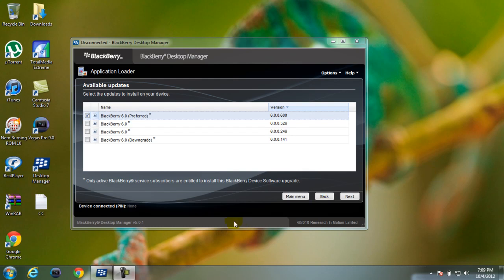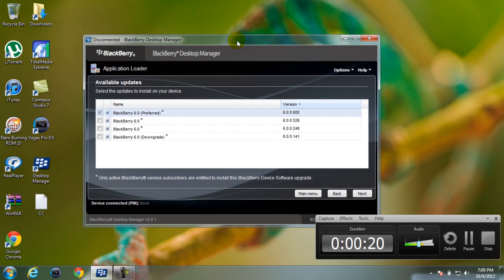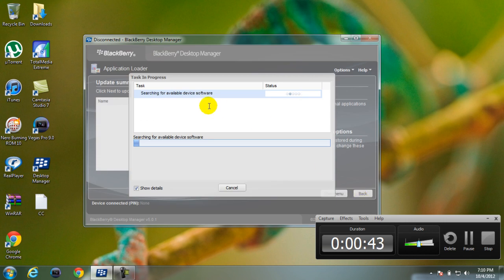Hey, what's up, it's your boy MexicanJuice323, and I'll be showing you guys how to update your BlackBerry software to the latest one. I'm doing this for a customer of mine who recently had a Java error, so I have to wipe the whole operating system and right now I'm about to upload the new one. Here it is, let's start.